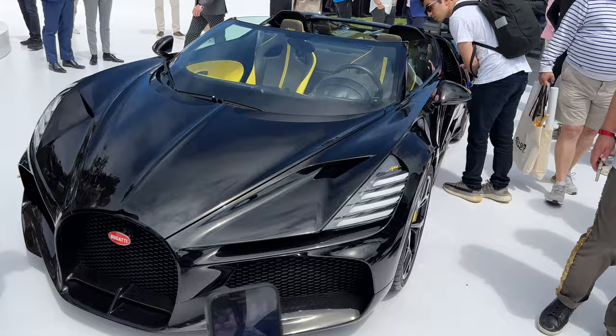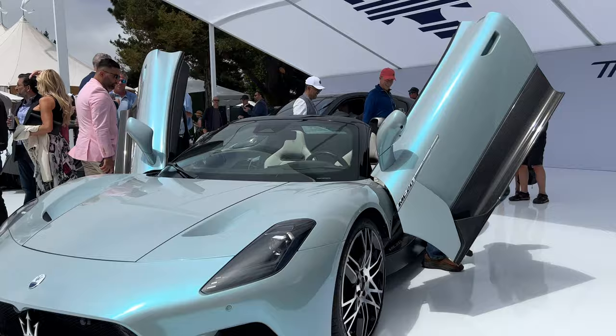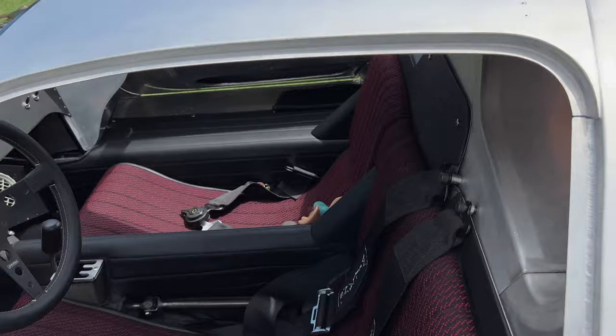The new MC20 convertible roadster in this very unique blue turquoise looking color. I can't tell if this camera is playing tricks on me or not. 1967 Ferrari P3 with bare aluminum finish. Very, very cool. Let's see the back. The start of a new automotive era — the hypercar era.